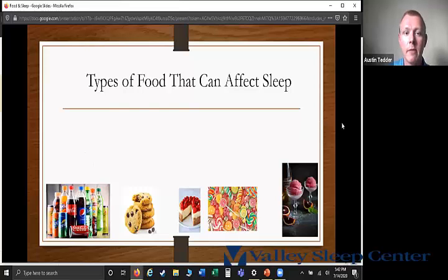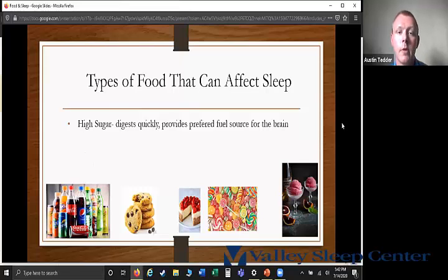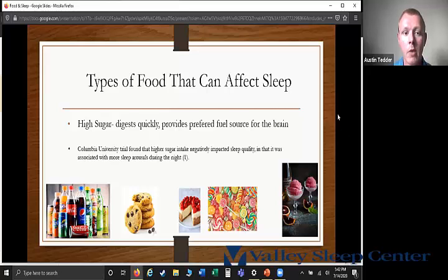On the other end of the spectrum, high sugar foods typically digest very quickly. Sugar contains carbohydrates, which is the preferred fuel source for our brains. A Columbia University trial found that high sugar intake negatively impacted sleep quality and was associated with more sleep arousals during the night. So having something really high in sugar before bed may result in a less restful night's sleep.